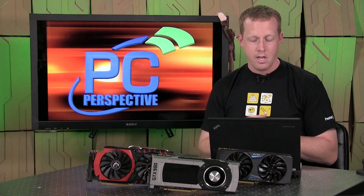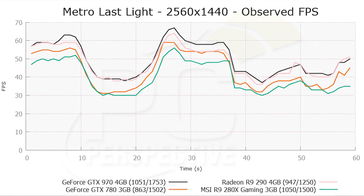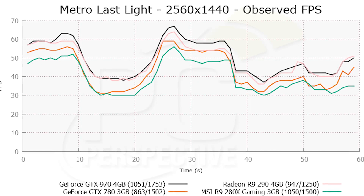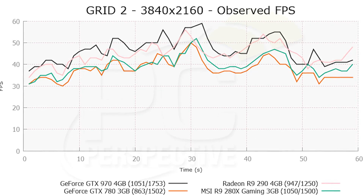The GTX 970 at $329 competes against the GTX 780, currently selling for $469 — $140 more expensive — and AMD's Radeon R9 290, which sells for $379, so $50 more expensive. The GTX 970 is faster than both of those cards: up to 15% to 20% faster than the R9 290 depending on the game, and maybe 5% to 10% faster than the GTX 780 depending on the game.